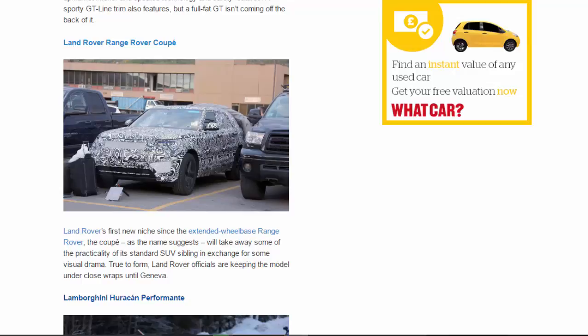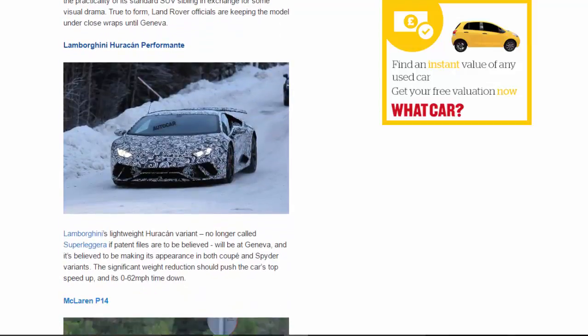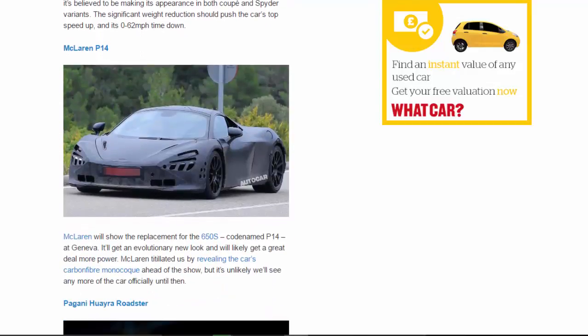Lamborghini Huracan Performante: Lamborghini's lightweight Huracan variant — no longer called Super Allegra if patent files are to be believed — will be at Geneva. It's believed to be making its appearance in both coupe and spider variants. The significant weight reduction should push the car's top speed up and its 0 to 62 mph time down.